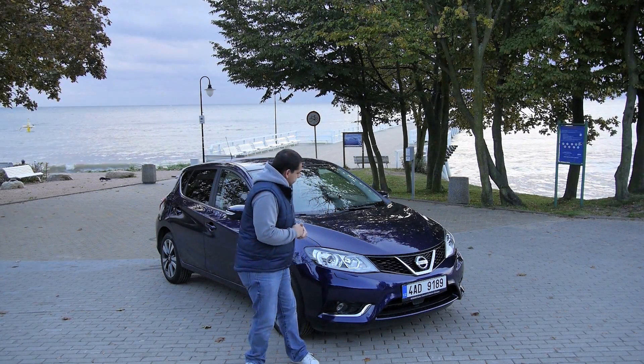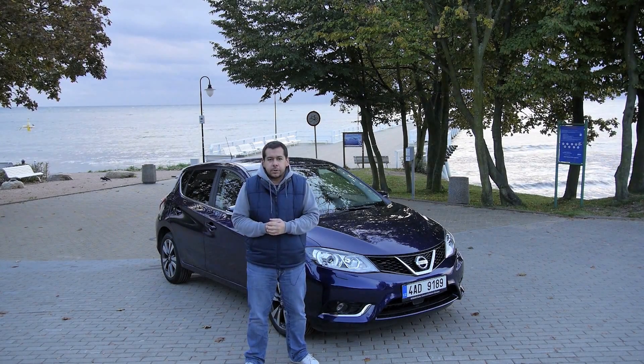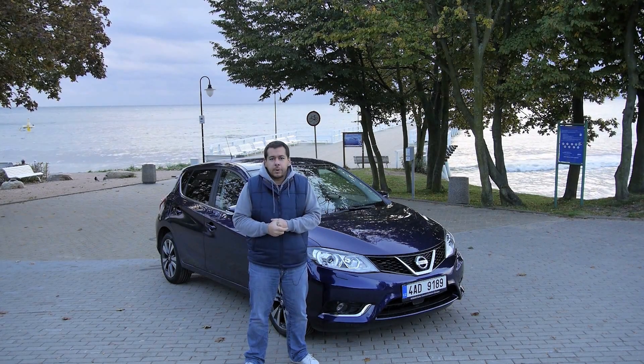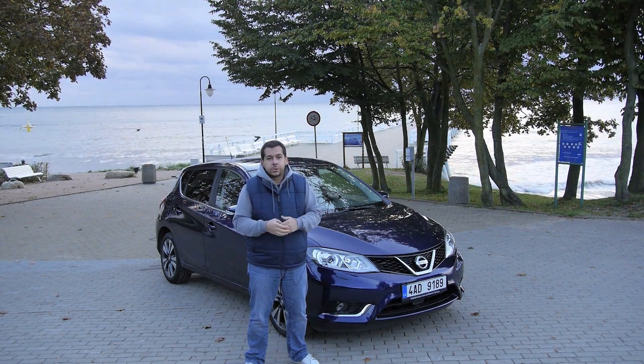It replaces the Tida, which used to be the Nissan Sunny. Those were pretty ugly cars — this one looks slightly better, a bit like the Qashqai. Anyway, I've got a couple of hours with the car because this is my first drive here in Poland, so I'm going to take you around and tell you what it's all about.